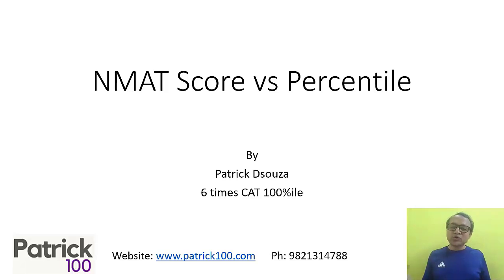This video is to tell you about NMAT scores, percentiles, and the cut-offs for different colleges.